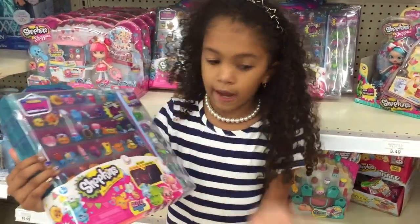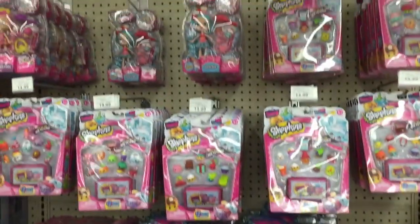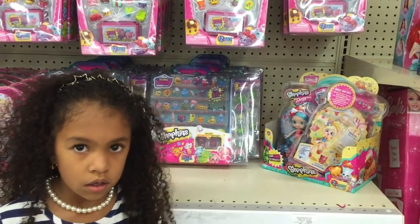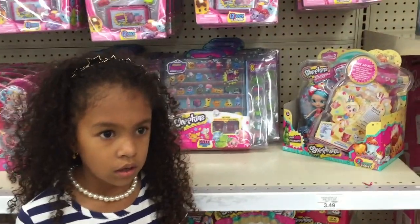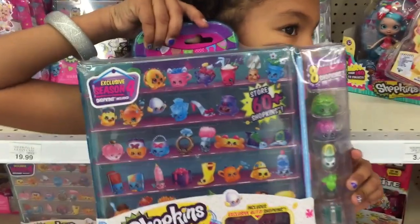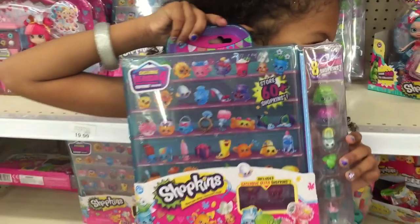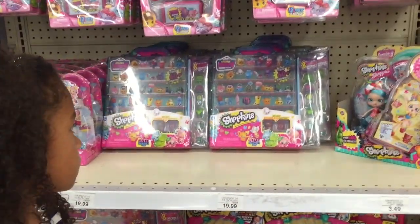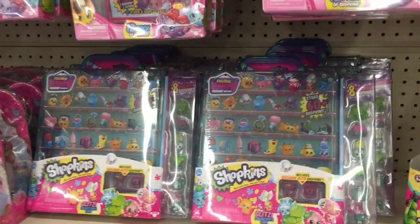So we found a whole bunch of cases, actually. They had a whole other section with all the Shoppies Season Four 12-packs. I just noticed they don't have any five-packs here at this Toys R Us right now. All of the glitzy cases have the same exclusives in them. We wanted more than one case, but we're going to have the same exclusives — then we'll have tons of doubles. So we don't know what we're going to do.